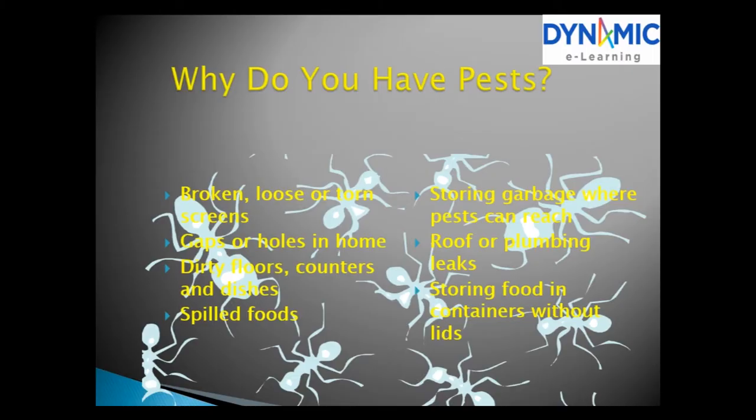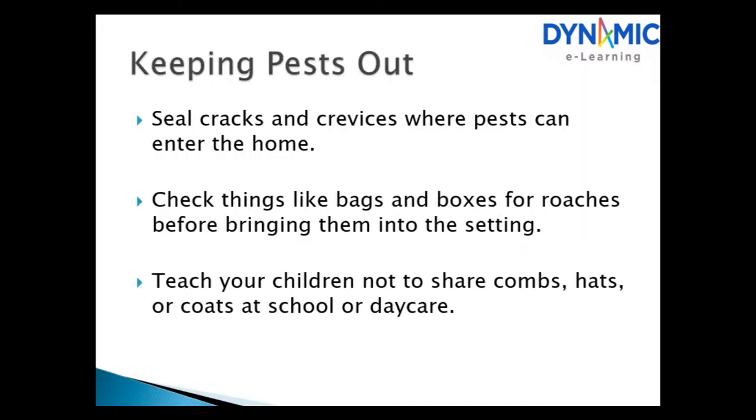Pest control strategies. Why do you have pests? Causes include broken, loose or torn screens, gaps or holes in the home, dirty floors, containers or dishes, spilt foods, storing garbage where pests can reach, roof or plumbing leaks, and storing food in containers without lids. Seal cracks and crevices where pests can enter. Check bags and boxes for roaches before bringing them inside. Teach children not to share combs, hats or coats at school or daycare.